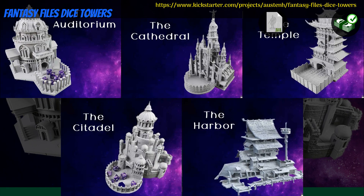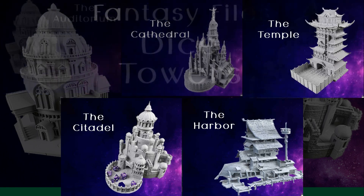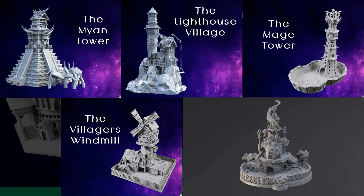Fantasy Files Dice Towers — printable accessories by Austin of Canada, their fourth Kickstarter campaign. This is a set of 10 dice towers with various themes, from citadels and castles to a Mayan temple and a lighthouse village. You can get the whole set, and you can also get a commercial license. This campaign ends on November 2nd, with rewards expected the same month.